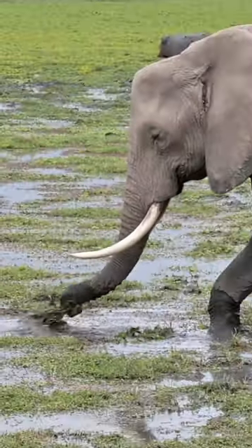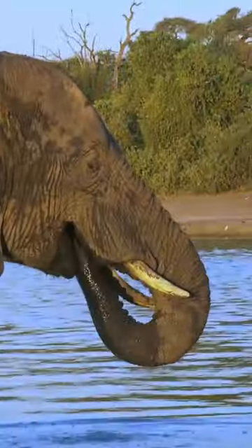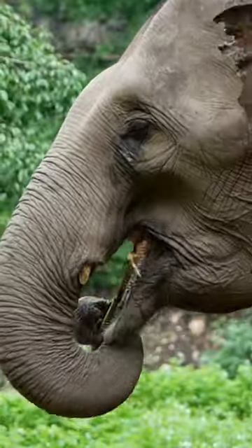And guess what? This trunk is super duper sensitive. It's got nerves and bristles at the tip, like a built-in touch screen. All hail the incredible elephant's trunk.